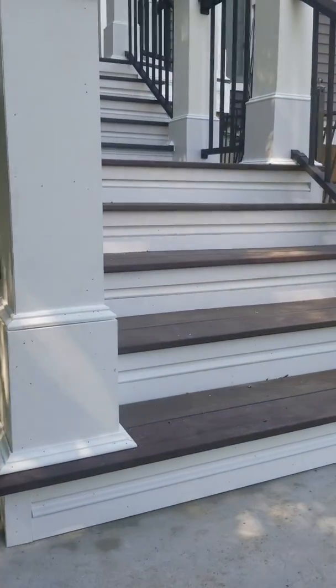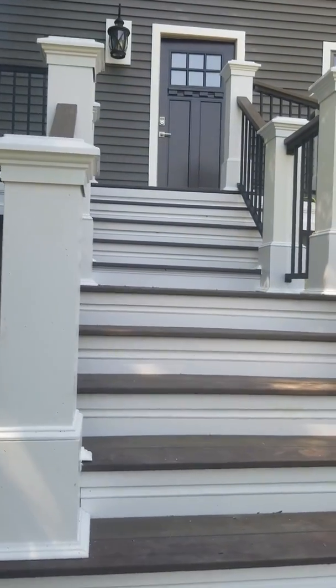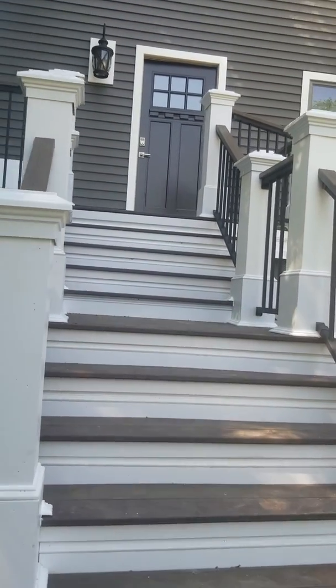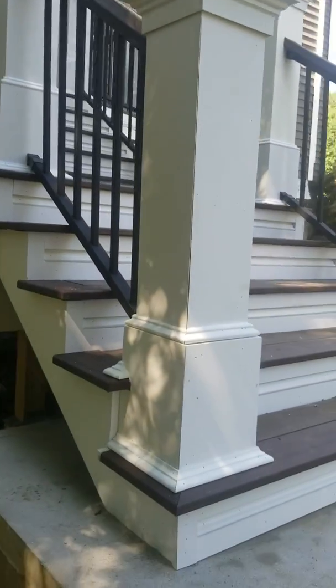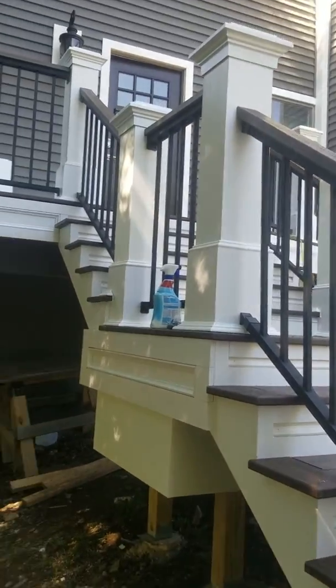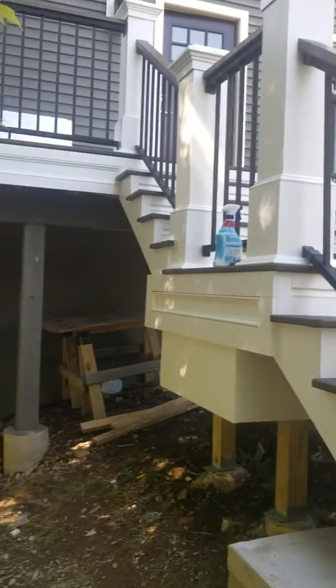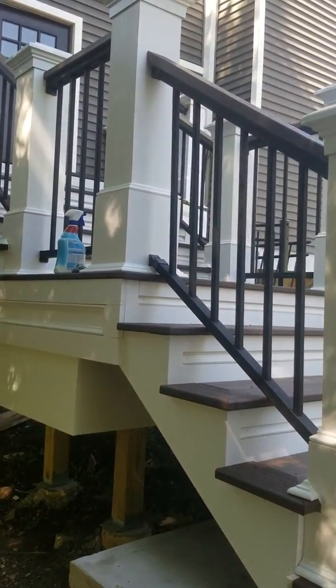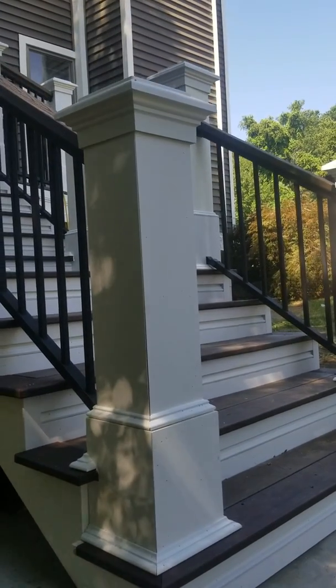We did a panel detail and all the risers, as you can see right here. It's all done. Thank you everyone for watching, and God bless everyone for taking a minute to watch my videos. Thank you very much.